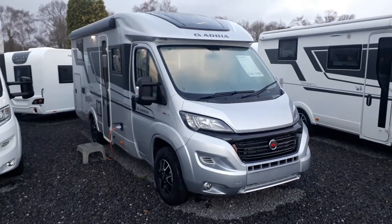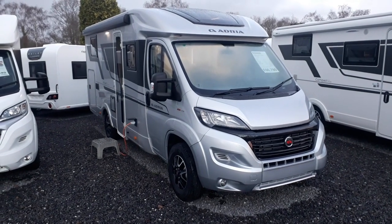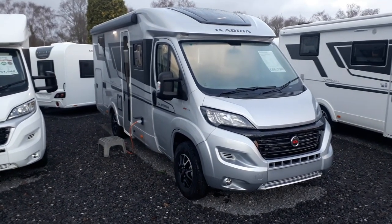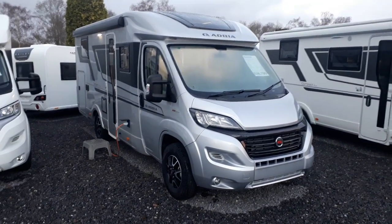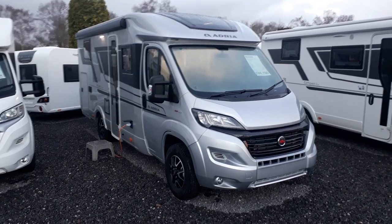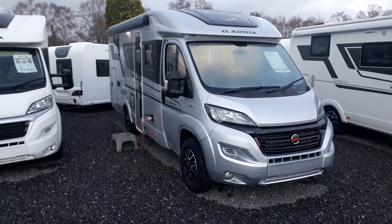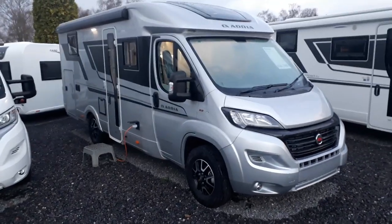This one is priced at £66,790 and that includes Pack 2, the Lux Pack, which gives you most of the options you could possibly want already included. We've also got the Eco Pack, which is the stop-start technology for better fuel economy. This one is also priced with a solar panel at £66,790 — though this particular unit doesn't have the factory solar panel. We have one coming in fresh stock in April with factory solar, priced to that extent.